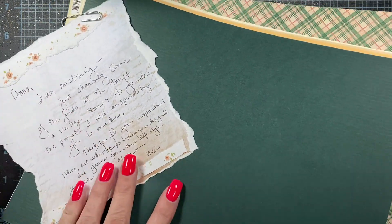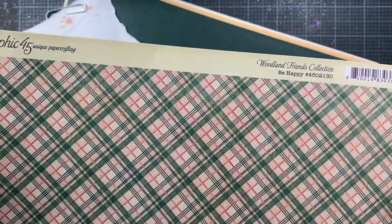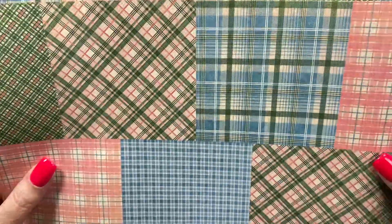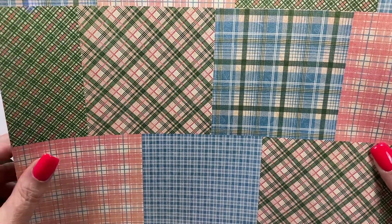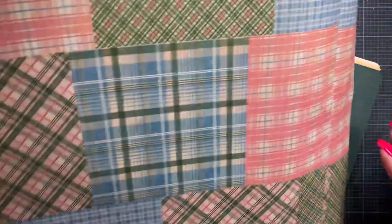Gorgeous! And then here is some — oh, this looks like Graphic 45. This is from the Woodland Friends collection. So cute — I don't have this collection either, this is so cute! Oh, thank you so much Vicki, I love this. I love all those plaids.